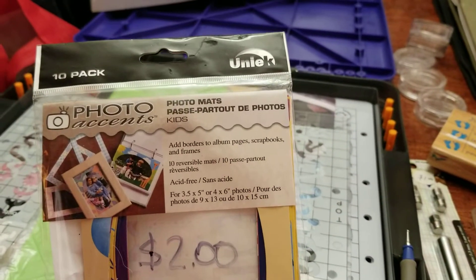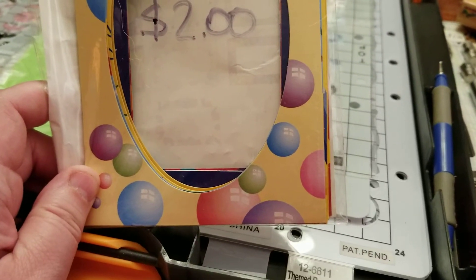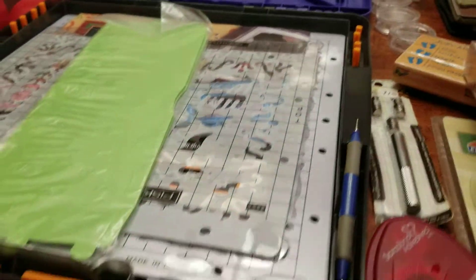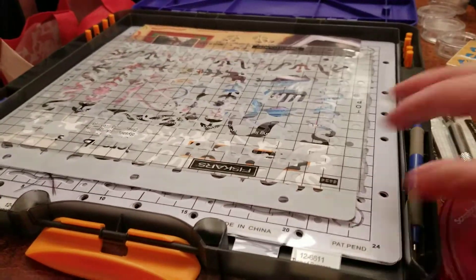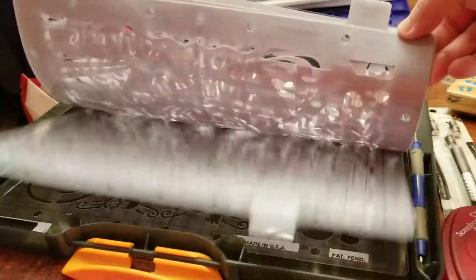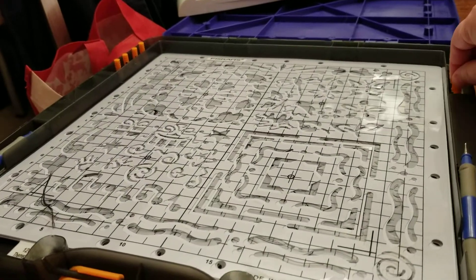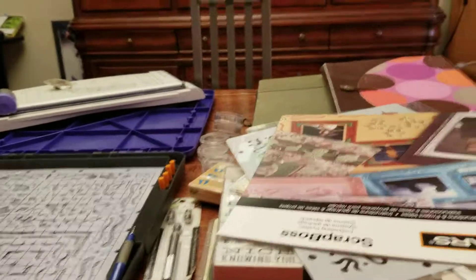And then this is a photo mats — so different mats for framing. And then there's this stenciling kit which is really neat: a bunch of different stencils. Look at these, it's just amazing, and all the little tools in a beautiful case. I got all of that for $15.